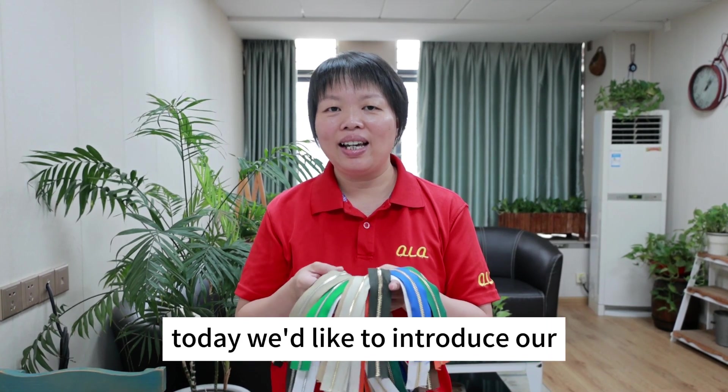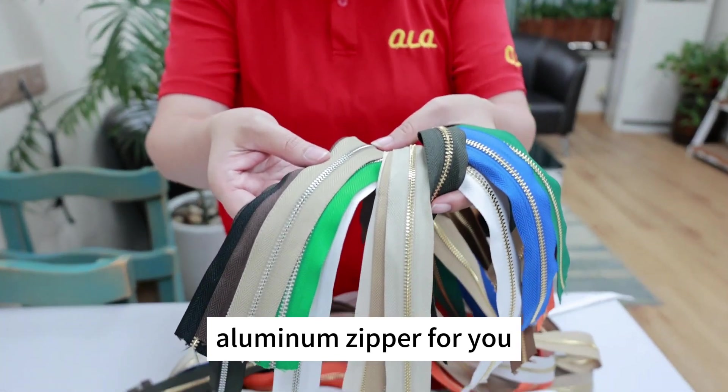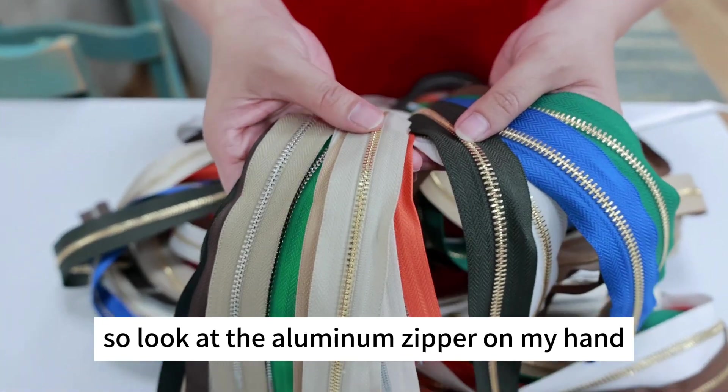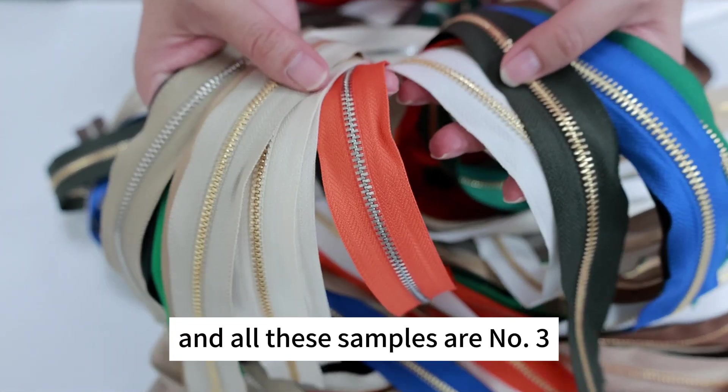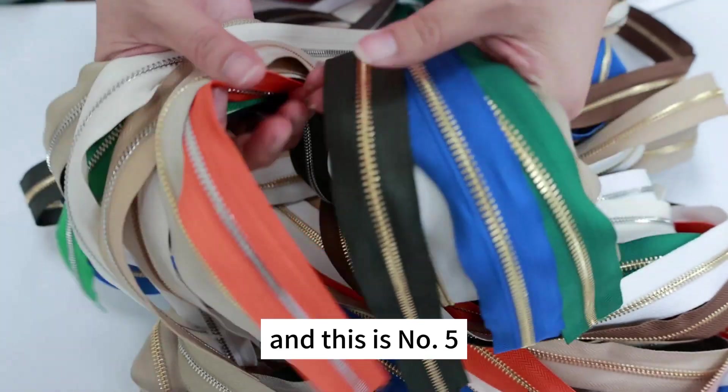Hi, dear customers. Today we'd like to introduce our Aluminium zipper for you. Look at the Aluminium zipper on my hand — all these samples are number 3, and this one is a number 5.